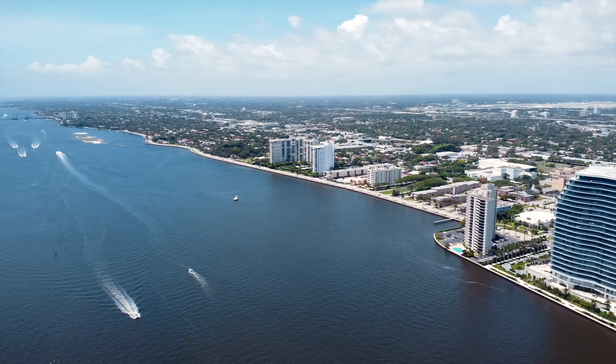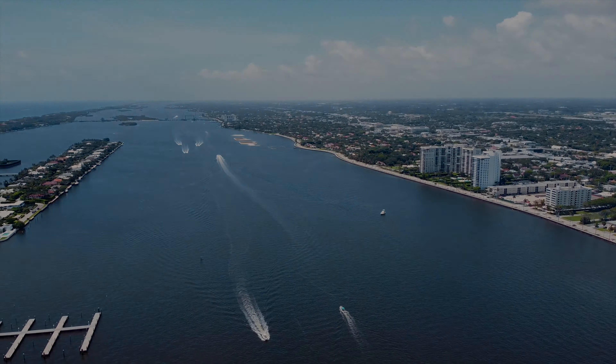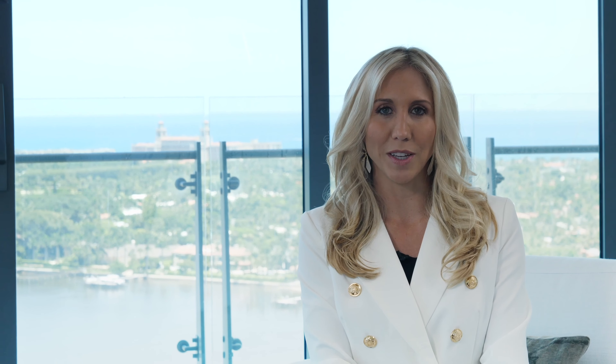This is the quintessential destination for luxury and exclusivity. Please contact me directly to schedule a private viewing.